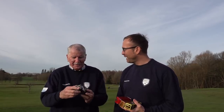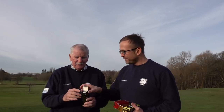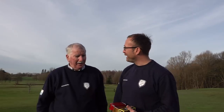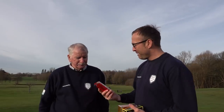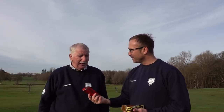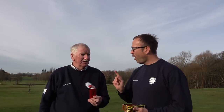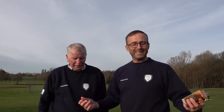Do you remember these in the 80s — the Titleist Tour Balata? Love them, but if anything they were just a bit too soft for me. So we've got the Balata, Pat. What were you off in the 80s? Three. So you're a three handicapper in the 80s! The PTS Wound in the 90s — did you use these? I use anything mate, but to me all Titleists are quite good. What were your handicap in the 90s? Two. Jesus, the man's a legend!